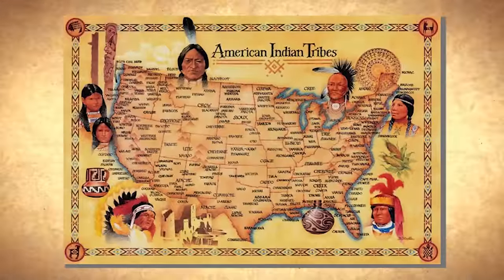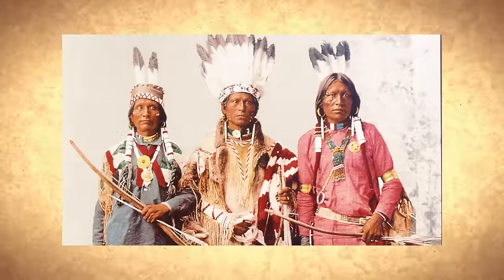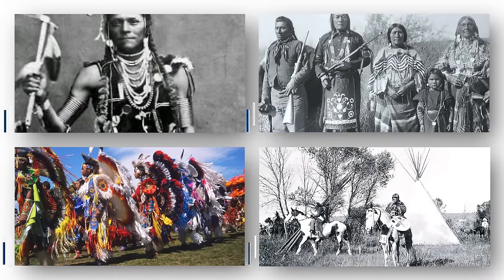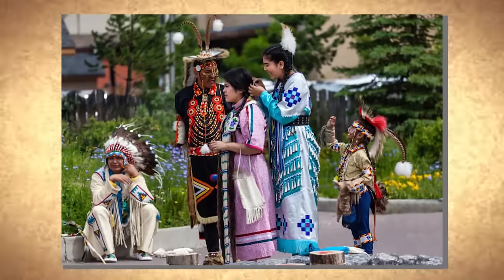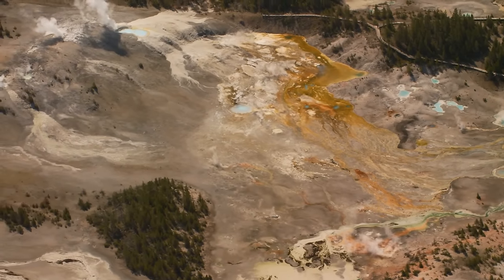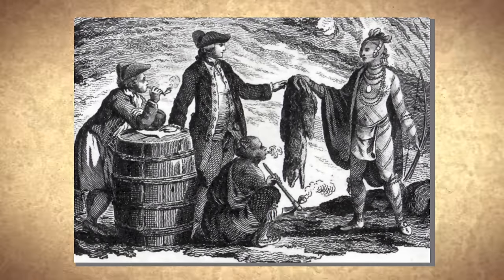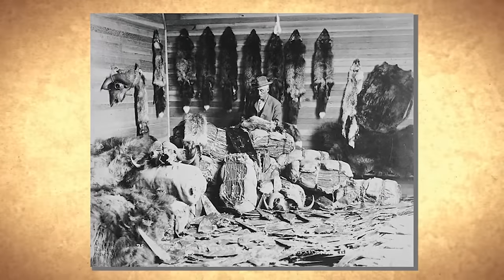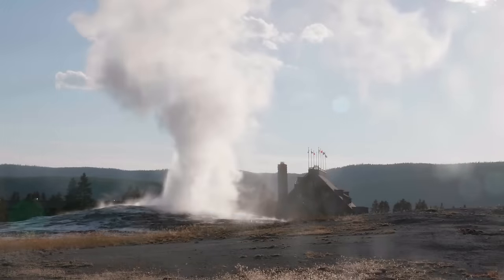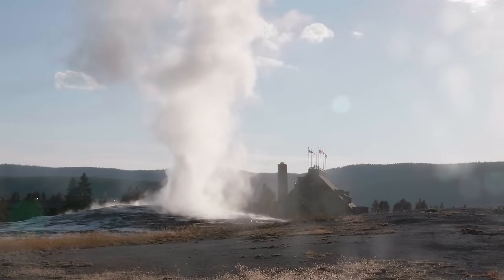Yellowstone's charm goes beyond its physical wonders — it has a rich cultural history that dates back over 11,000 years. Various Native American tribes, such as the Shoshone, Bannock, Blackfeet, and Crow, have called this region home for centuries, with their lives intricately connected to the land. Yellowstone's cultural heritage was further enriched by the arrival of European explorers, fur trappers, and settlers in the 19th century. Their influence can still be seen in the park's historic structures, like the Old Faithful Inn.